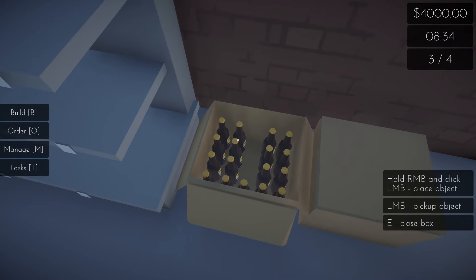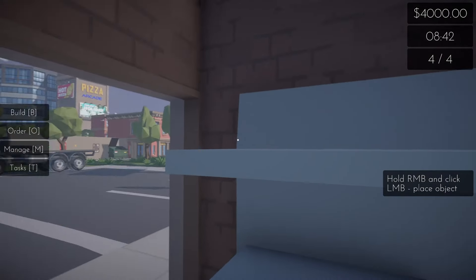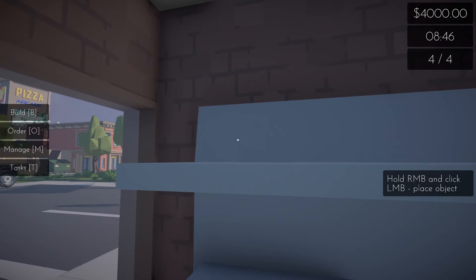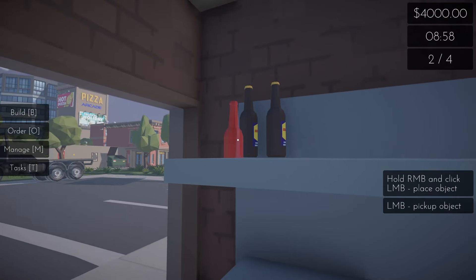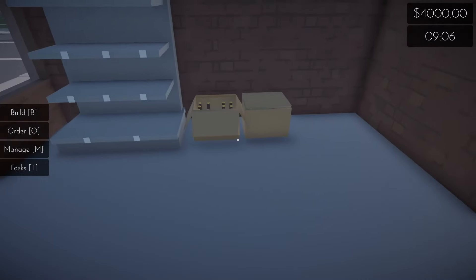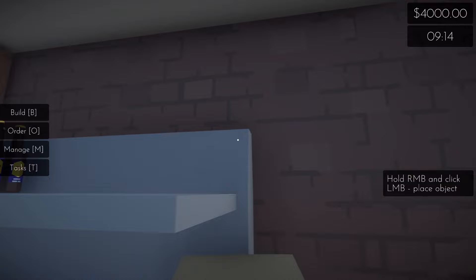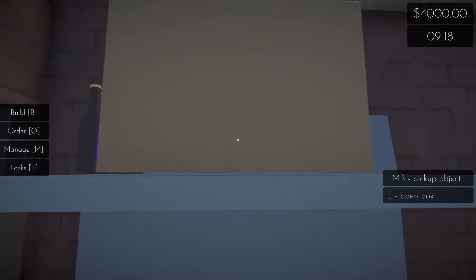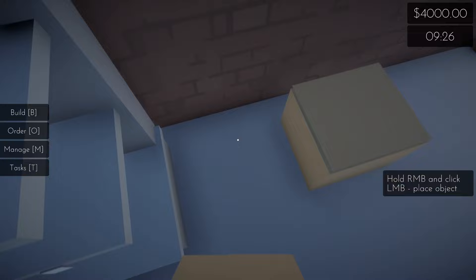I see we can carry more. Let's hold right mouse button and click — okay, that works. Can you pick up a whole box at a time? No, we've got to do one at a time here.